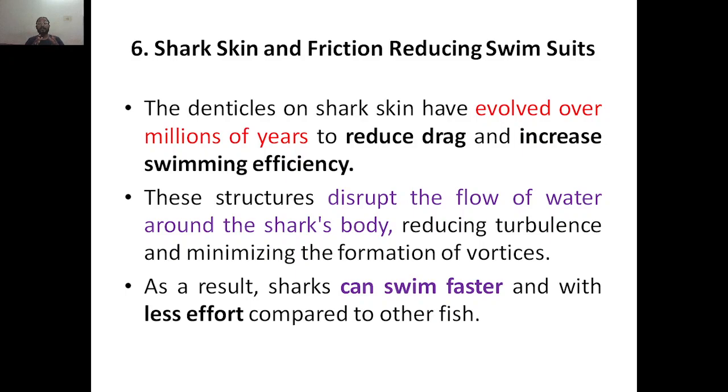The reason why the shark is able to swim faster is that every aquatic animal has structures which can reduce drag and increase swimming efficiency. But shark skin has been widely studied for its speed compared to other species. They found that it has got some structures called denticles on shark skin, which have evolved over millions of years to reduce drag and increase swimming efficiency. These structures disrupt the flow of water around the shark's body, reducing turbulence.